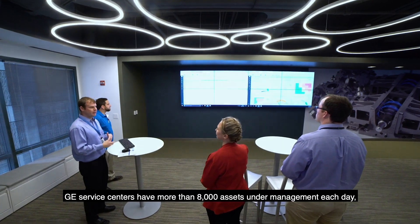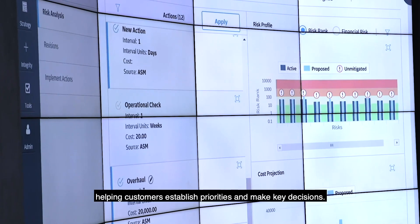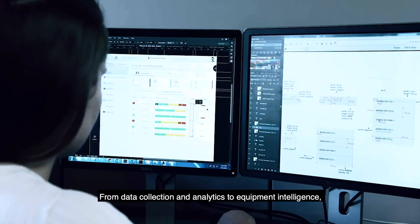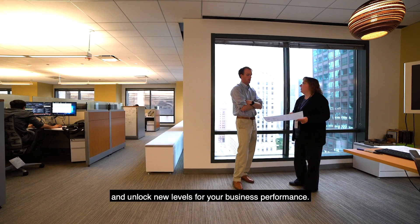GE service centers have more than 8,000 assets under management each day, helping customers establish priorities and make key decisions. From data collection and analytics to equipment intelligence, we constantly add value for your organization and unlock new levels for your business performance.